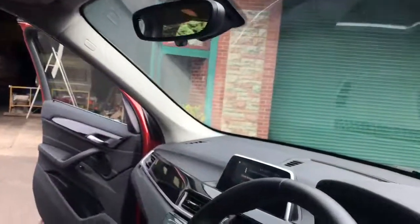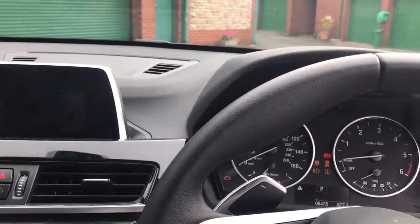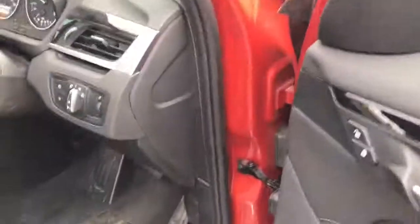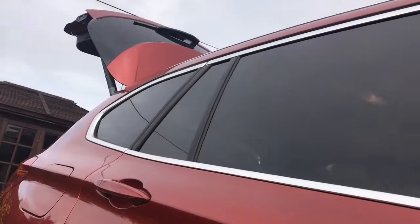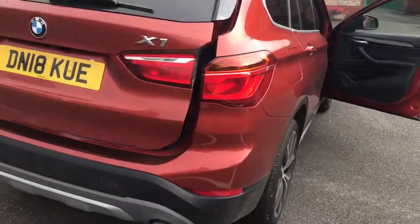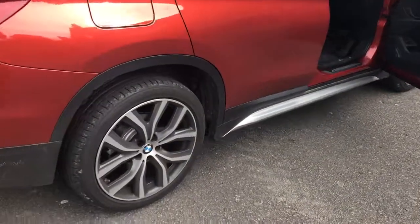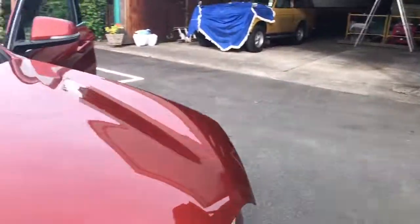I haven't got the ignition on for that demo, so let's do it manually — trust me, it does work. Let's have a look under the bonnet. This one's a diesel. It's an XDrive, as I said before — it's a four-wheel drive.